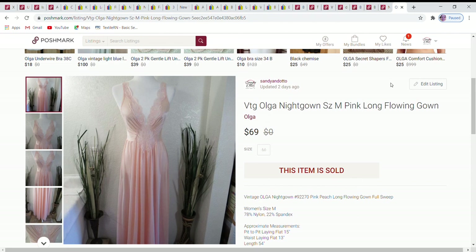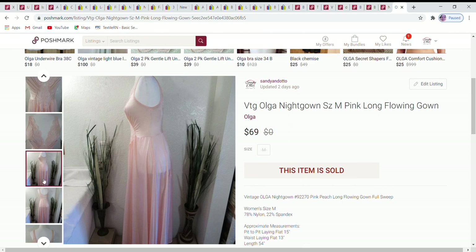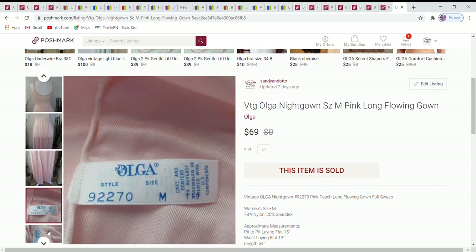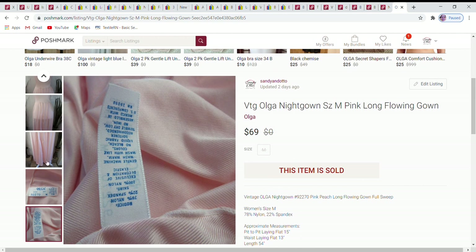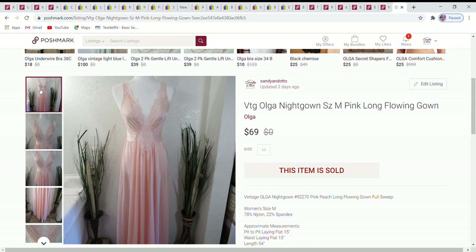The last sale is an absolutely gorgeous vintage Olga nightgown — probably from the 90s based on the label style. It goes all the way to the floor with beautiful lace detailing and a nice full skirt. I accepted a best offer of $69, and included as many measurements and fabric content details as I could. It was a size medium.